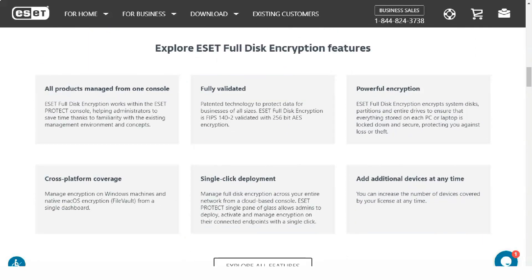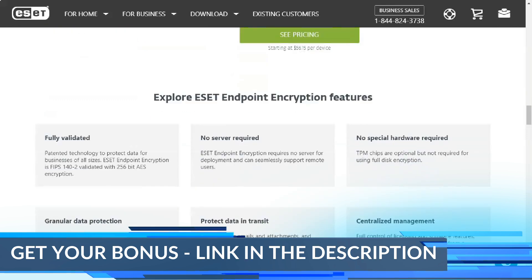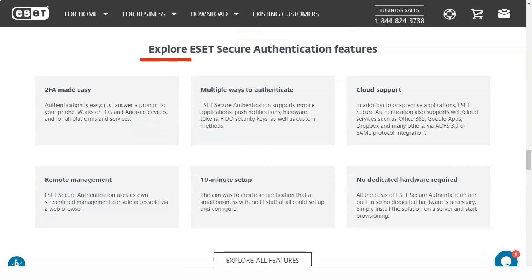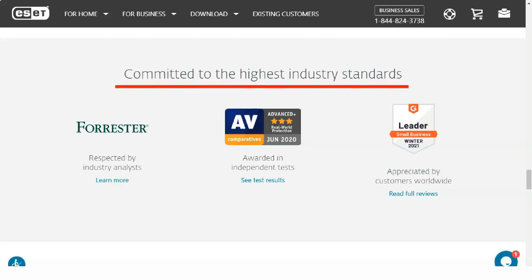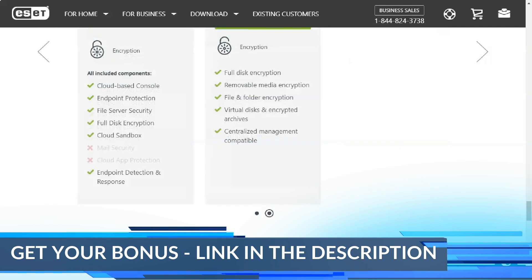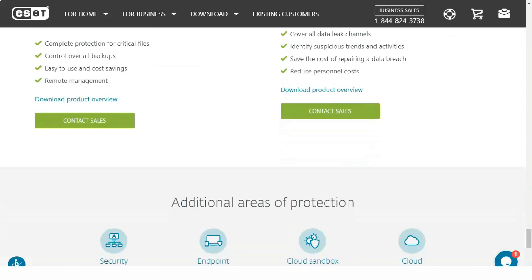For internet security, ESET Smart Security Premium contains an anti-phishing engine that automatically intercepts and blocks web pages distributing phishing and social engineering attacks. I love that you can navigate to a page and report incorrectly blocked pages to improve accuracy for other users. ESET's phishing filter supports whitelisting, so you can add websites that have been incorrectly flagged. When used with real-time protection, scheduled scans, and download scanning, it's hard to imagine how malicious code could bypass all these multiple layers of protection.